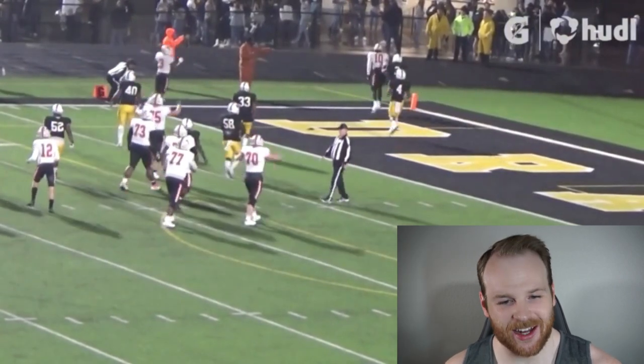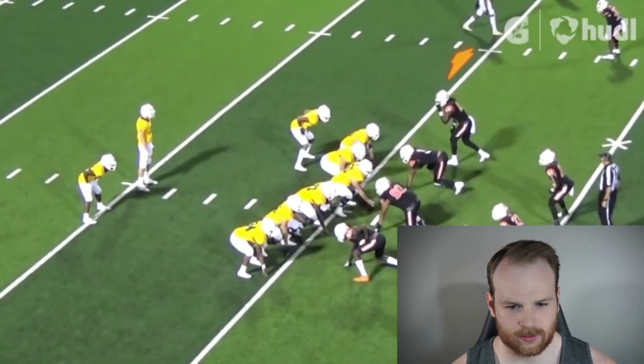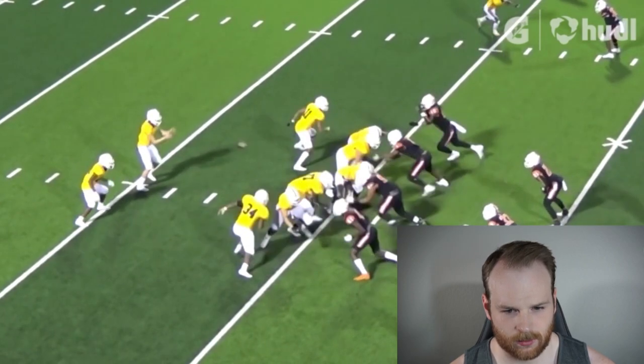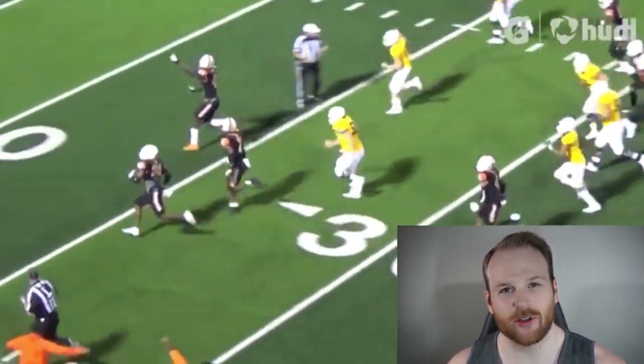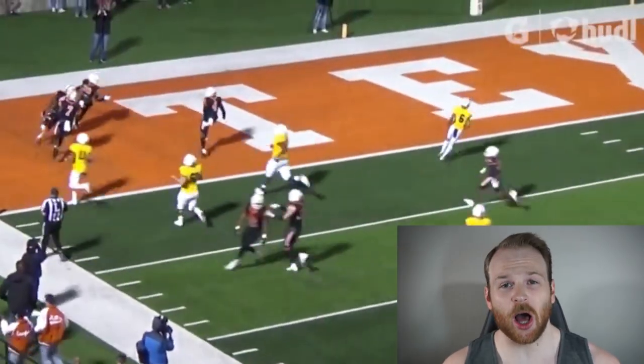That is an outstanding one-handed catch. He high-points the football and with that leap we also get to see the athleticism. Look at the explosion — he hugs the hip of the tackle and he is so quick into the backfield that the pulling guard doesn't even have a chance to get a hand on him. It leads to an unimpeded path to the running back, forcing that fumble into a touchdown.